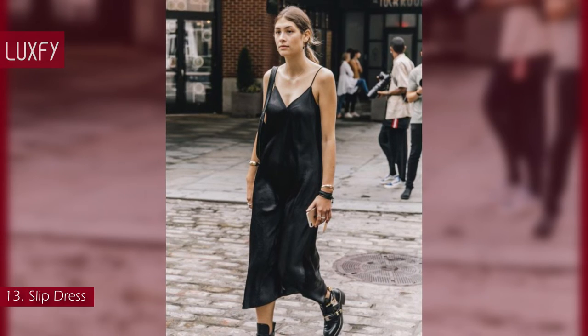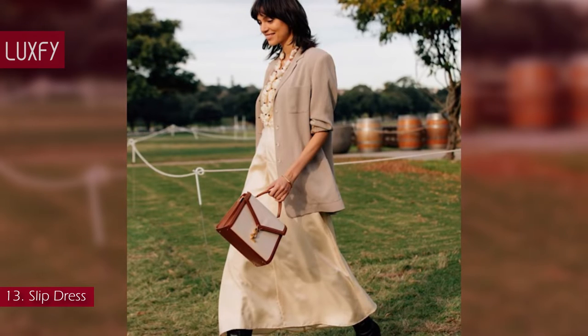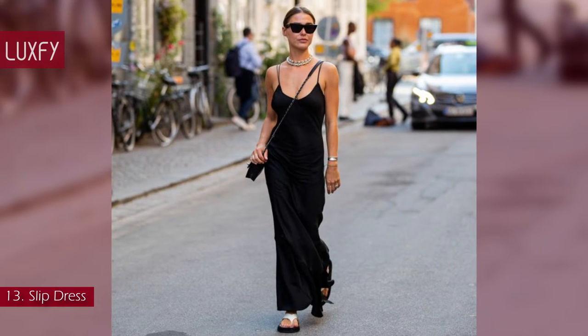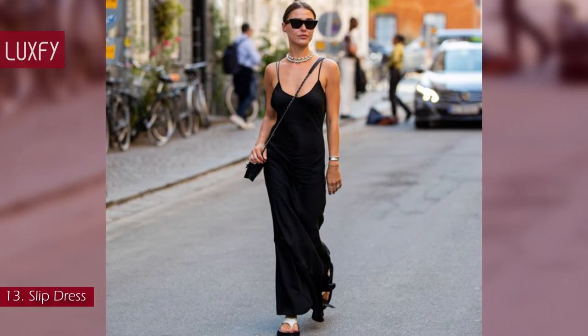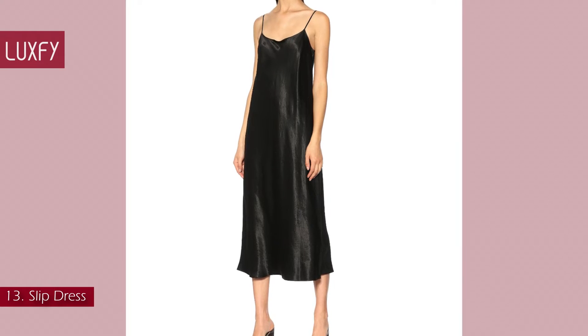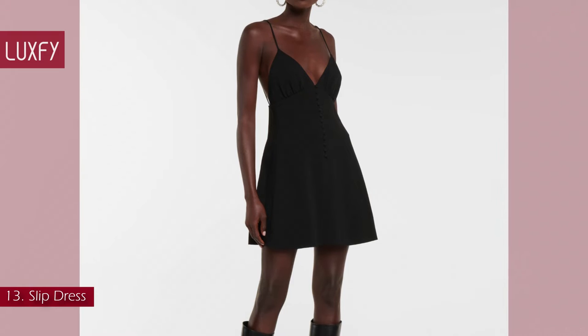Number 13: Slip Dress. An effortless option for an evening outing, slip dresses can be made work-appropriate if paired with a knit or a blazer. A black slip dress is good for any occasion and will be a staple in your wardrobe. This Vince Satin Slip Dress is sold for $296. But if you prefer a shorter version, this Sandro one is sold for $1,650.